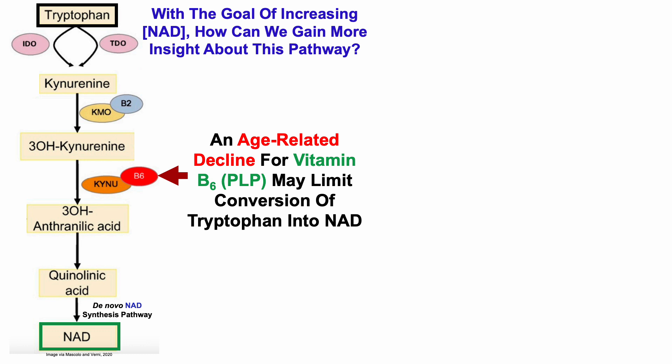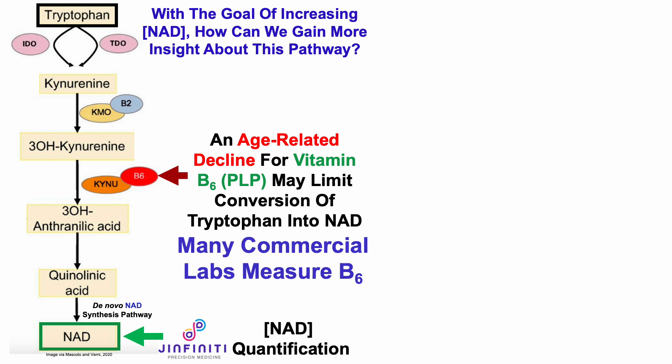With the goal of increasing intracellular levels of NAD and reversing the age-related decline, how can we gain more insight about this pathway? A first step would be to measure intracellular levels of NAD — I've done that by sending blood samples to GINFINITY now four times. Many commercial labs also measure plasma levels of vitamin B6, and similarly, many provide measurement of tryptophan.